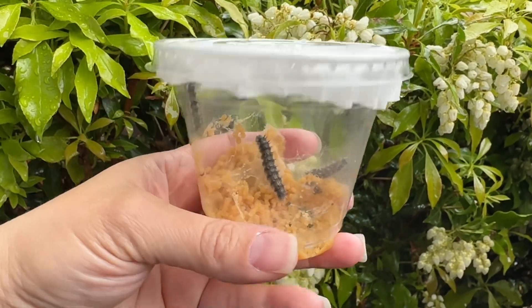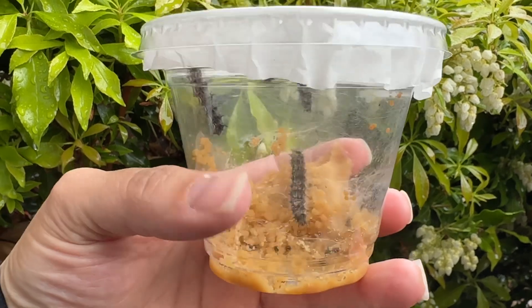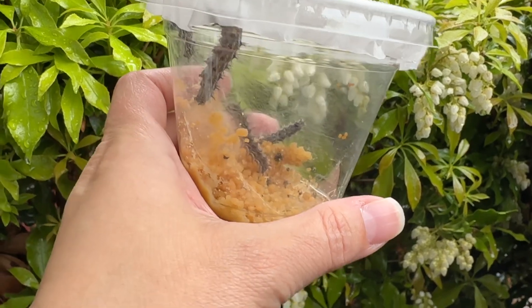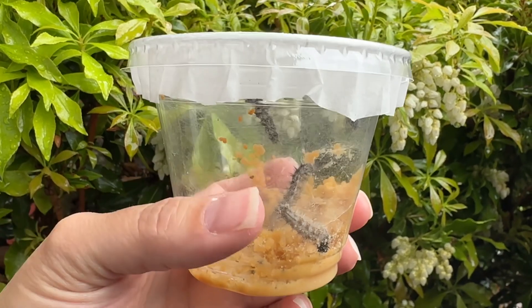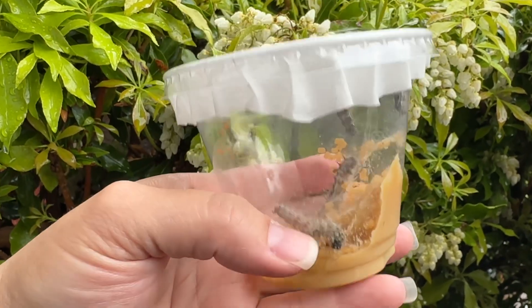I'm outside on day nine of the Painted Lady Butterfly Caterpillar's nest exploration video and feeding cup. In the days that I've had these caterpillars, they have gone ahead and grown tremendously.